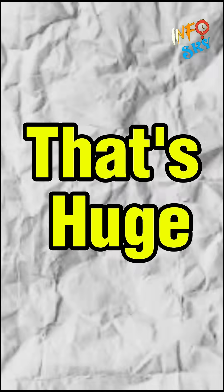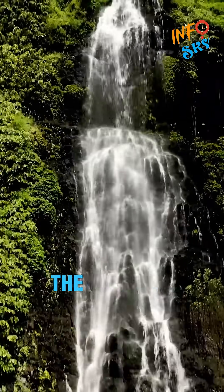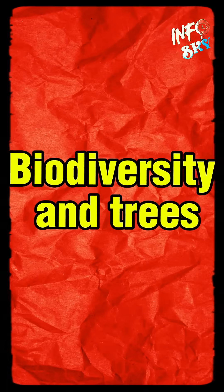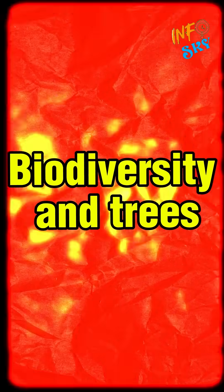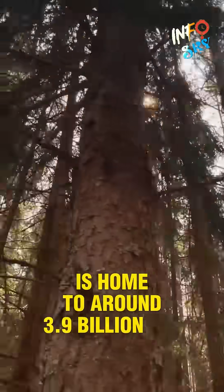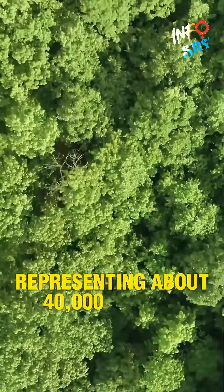That's huge. In fact, almost half of all the rainforests on the planet are part of the Amazon. This incredible forest is home to around 3.9 billion trees, representing about 40,000 different species.